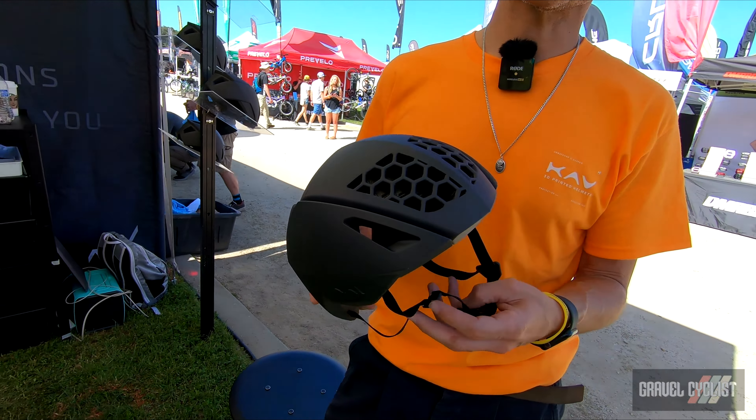We back that up with a five-year warranty, 100% crash replacement, and a best fit guarantee.